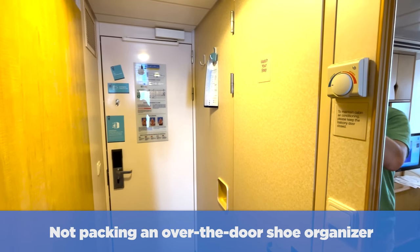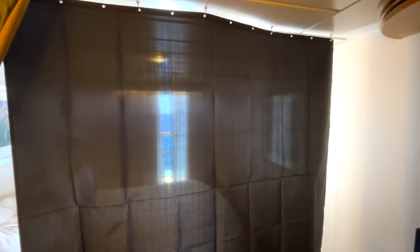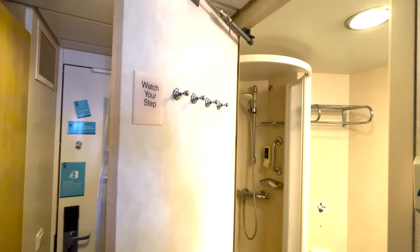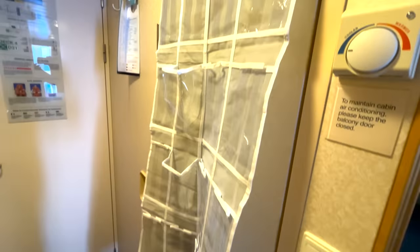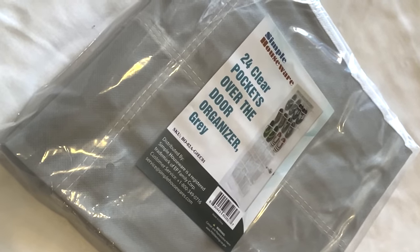Number three: I'm not packing an over-the-door shoe organizer ever again. I did this as part of an inside cabin hacks video on Mariner of the Seas, testing hacks from friends on YouTube. Some of them worked, some didn't, but the one I really thought was a waste of money, time, and packing space was the over-the-door shoe organizer. The idea is you buy one at the dollar store and put it on your bathroom door or your regular room door, giving you extra storage space. I'm not saying it doesn't work — I'm saying it's not really practical. Even on older ships, I think there's enough space to put things away. The real problem is closet space for clothing, and the shoe organizer doesn't help with that.